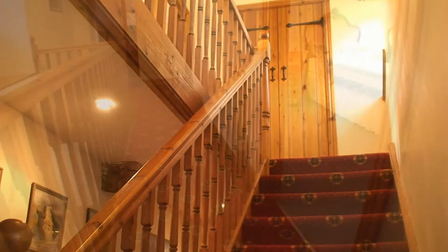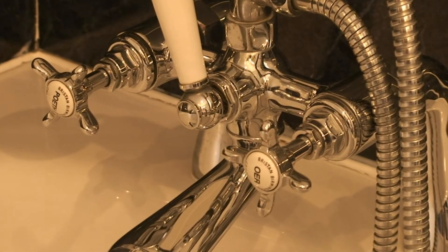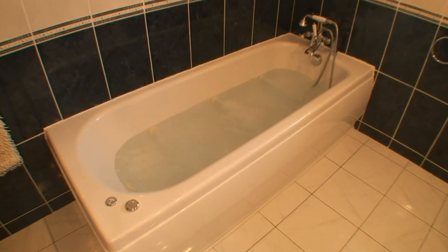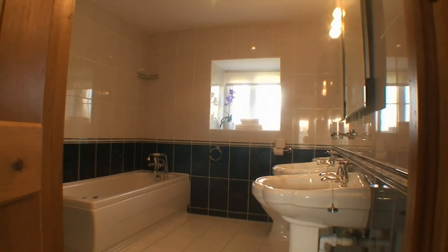Upstairs to three bedrooms. Quality fittings. Large en suite with whirlpool bath.